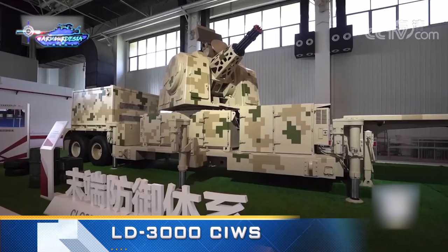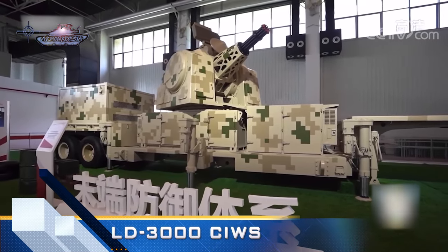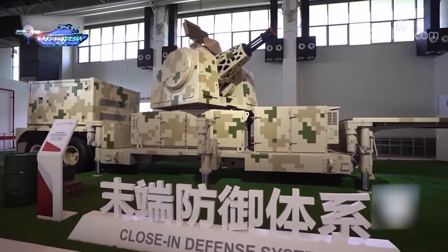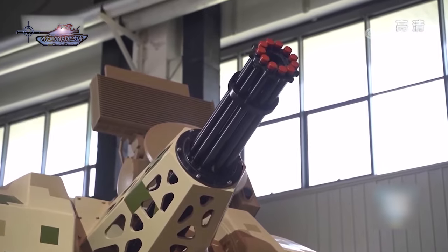This is the LD3000 Chinese C-RAM system. C-RAM means counter-rocket, artillery, and mortar. It has been designed to provide air defense of key installations against aerial threats such as low-flying helicopters, fixed-wing aircraft, and cruise missiles.